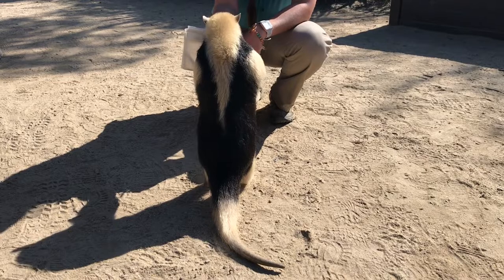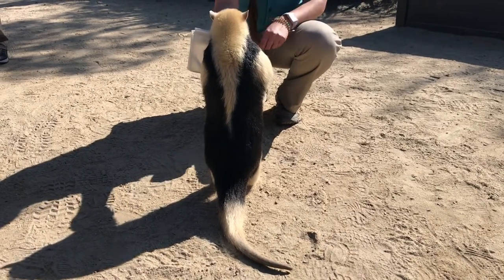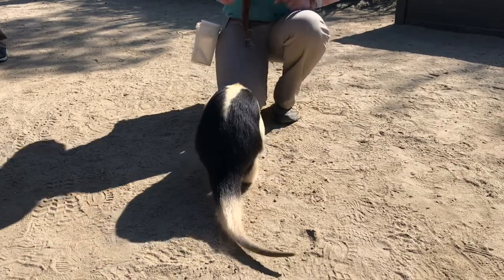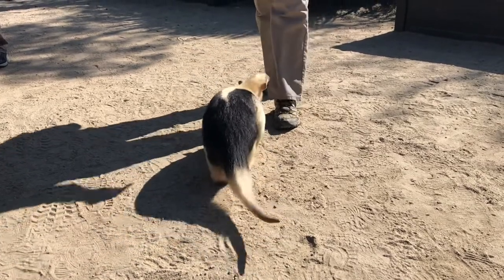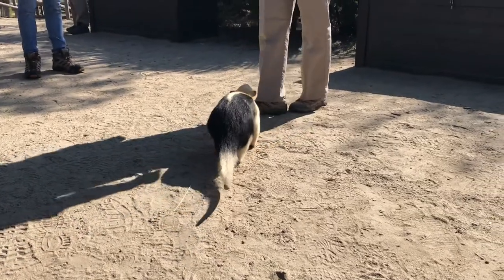He can also use those claws to defend himself. If he were scared, he'd stand up like this, with his claws out to the side in a defensive posture, and then he could squat and try to defend himself that way.